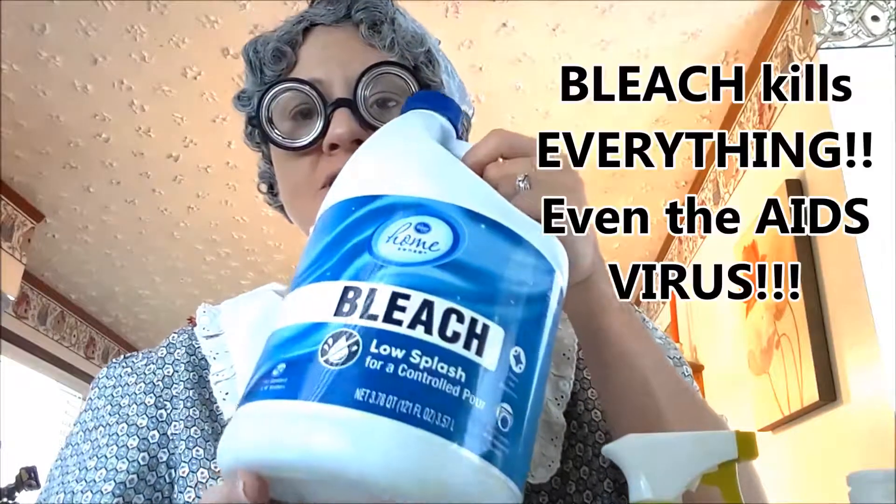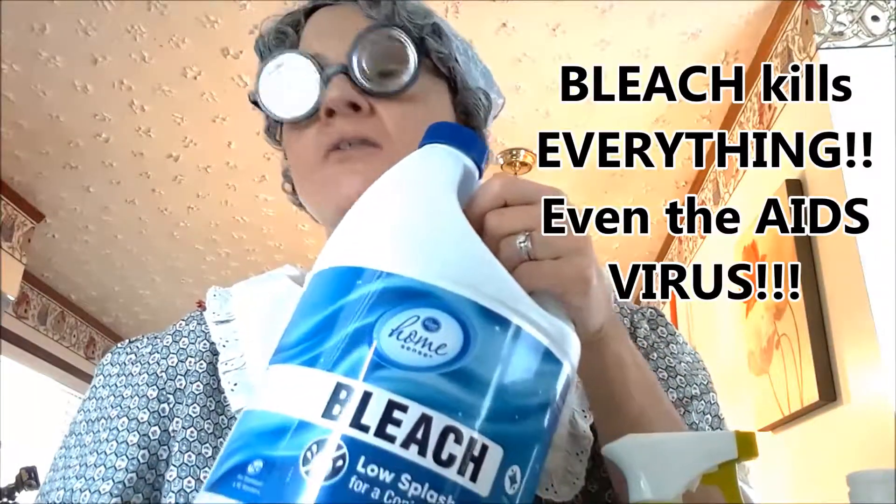First thing you should do is not spend a bunch of money at the grocery store on cleaning supplies, because you don't need them. You only need a couple things. First thing you want to get is a thing of bleach — mama uses Kroger bleach, it's fine. Get you an empty spray bottle, put you some water and some bleach in it, clean your house. Get you a mop bucket, put you some water and bleach in it, mop your house.